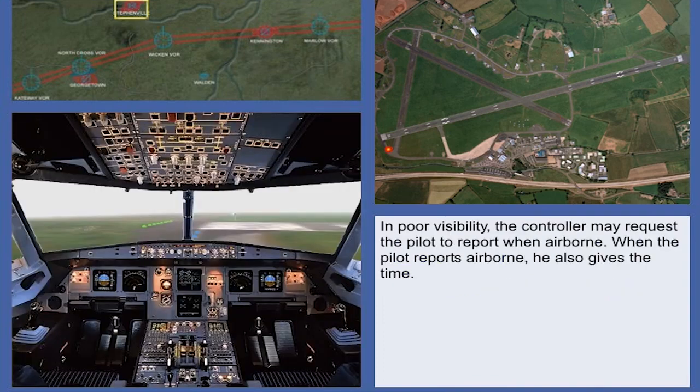In poor visibility, the controller may request the pilot to report when airborne. Note that when the pilot reports airborne, he also gives the time. When the controller cannot see the aircraft, it is often helpful to report the time when a requested action has been completed.